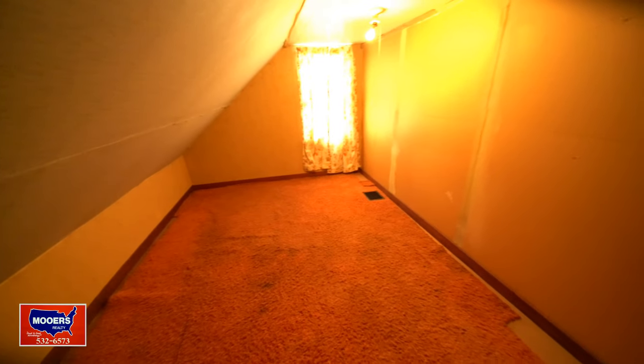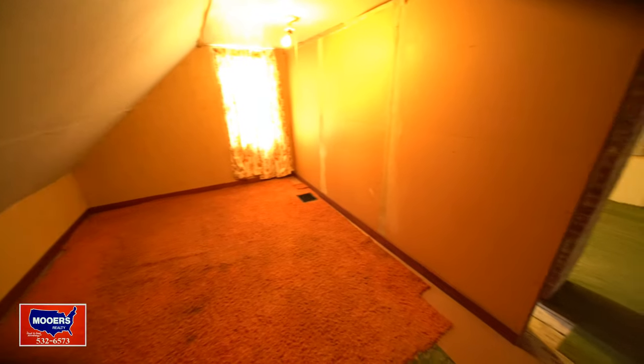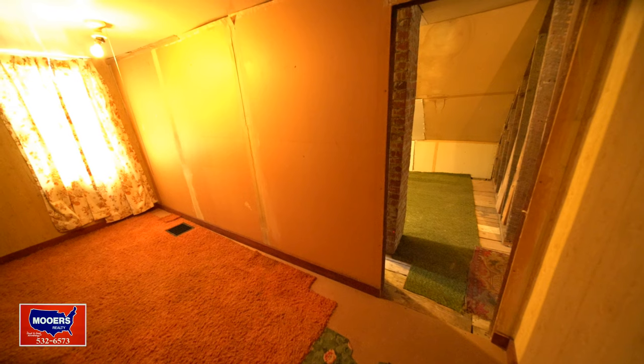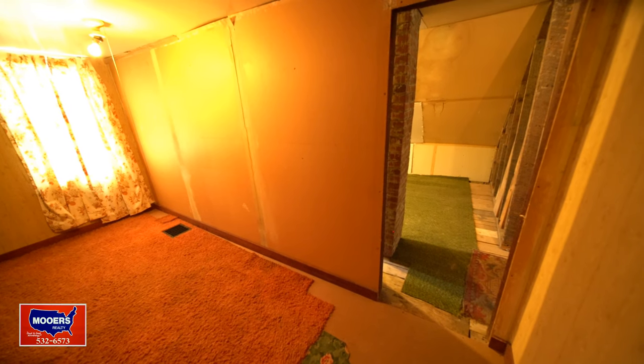Looking the other way in one of the three bedrooms on the second floor. You want to know if I'll help you? I'll go get coffee and donuts. You get started — I'll be right back.